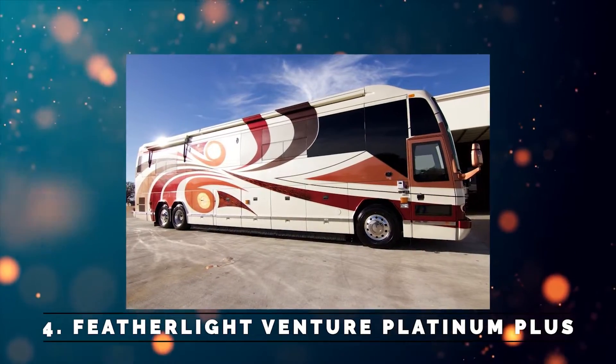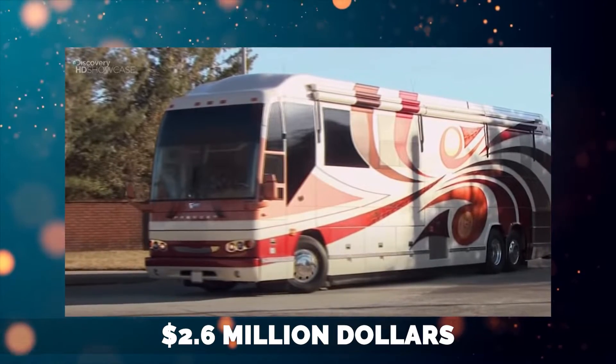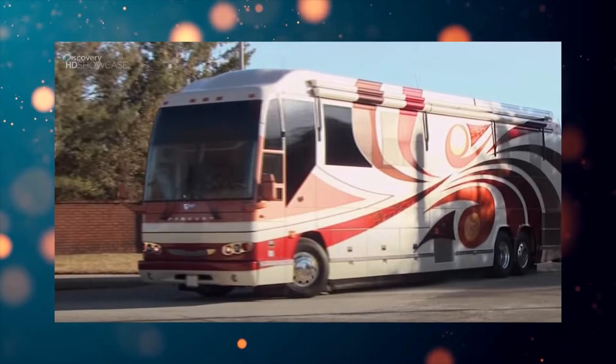Number 4: Featherlight Venture Platinum Plus. The Vantair Platinum is a featherlight product priced at around $2.6 million and delivers luxury for its price.